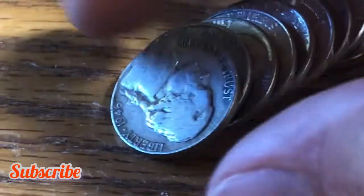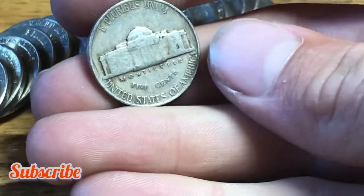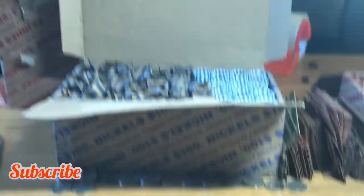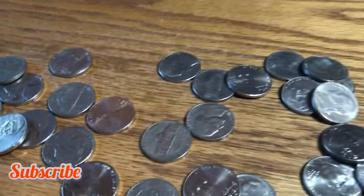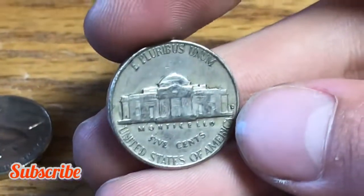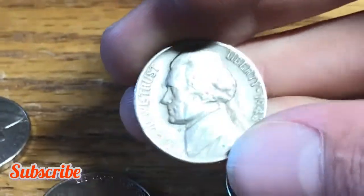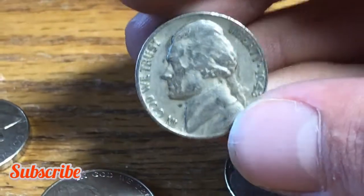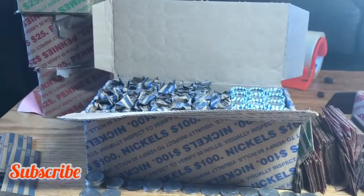Roll 34, we have a 1946 nickel minted out of Philly. Roll 35, we have a pretty old reverse with the Denver mint mark — actually decent condition. Let's hope it's older... and it's 1948. A pretty nice 1948, we'll always take that.